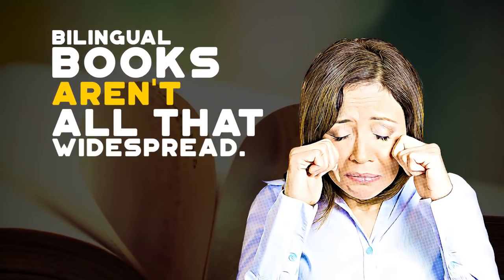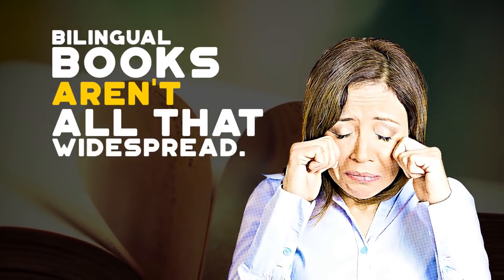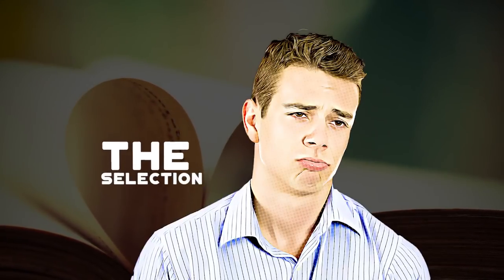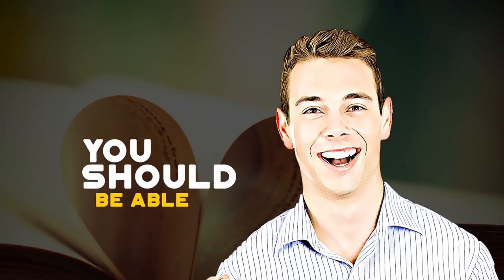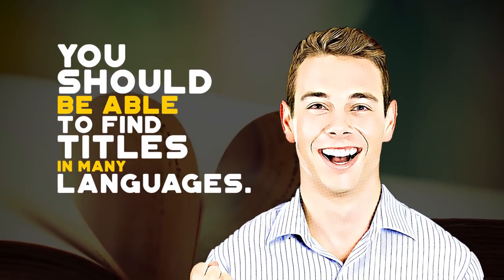The only downside to bilingual books is that they aren't all that widespread. Depending on the language you want to learn, the selection may be limited. You should still be able to find several titles in many languages.